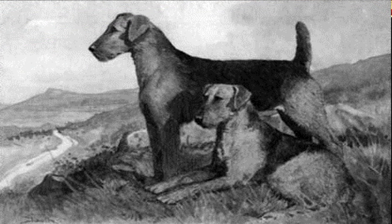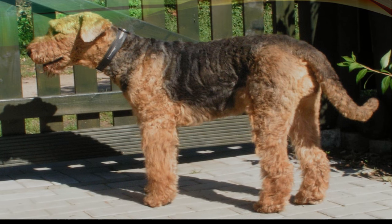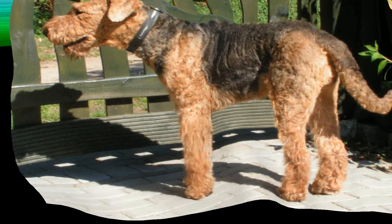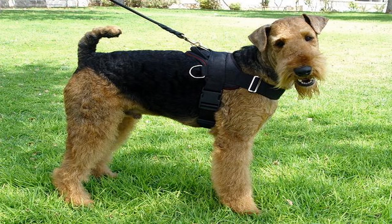To improve the breed for hunting activity, many crosses between terriers and the Waterside Otter Hound were made to give the race a greater ability to swim. Over time, once the name was established as Airedale Terrier, these dogs began to be used in various activities including big game, small game, police work, and guide for the blind.